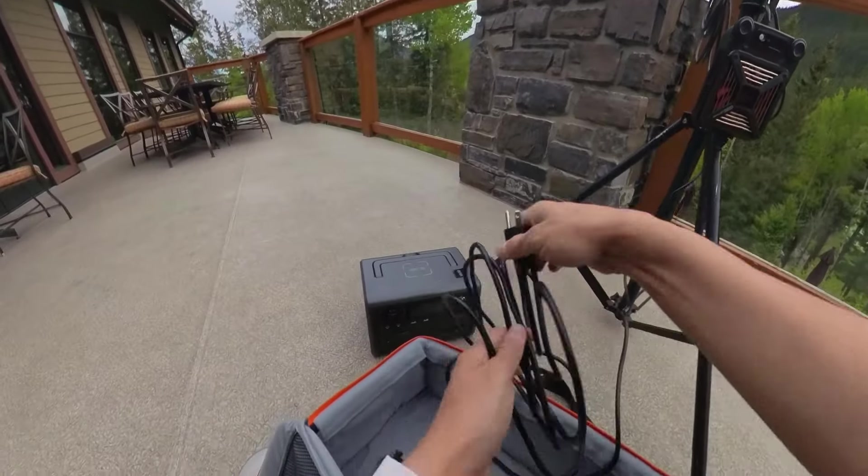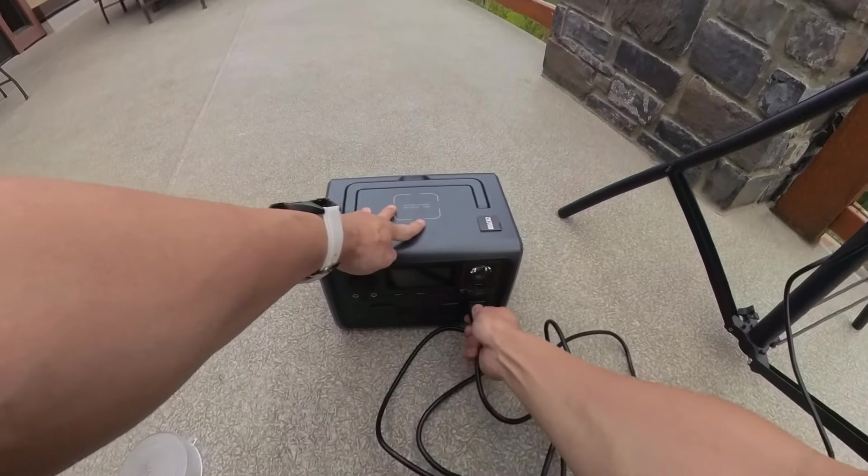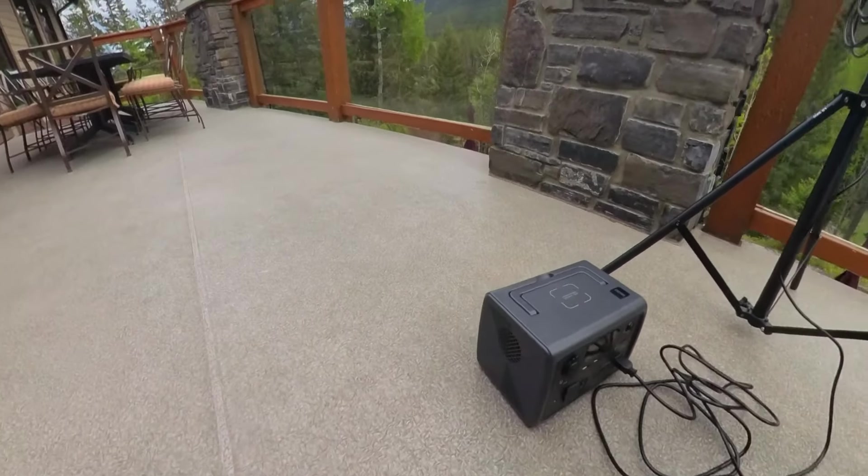The one downside of the Molus G300 is that it's not natively battery powered — you need to plug it into the wall. To get around that I use an AC battery source such as Bluetti solar generator battery packs. Just make sure the battery pack can output more than 300 watts. If you'd like to purchase any of this gear, check out the links in the description below, including a 10% off discount for the Molus G300.